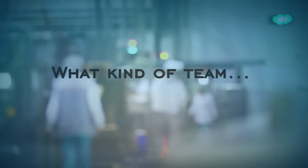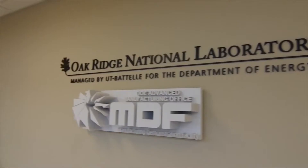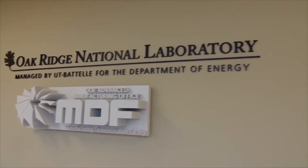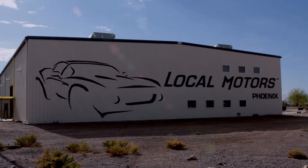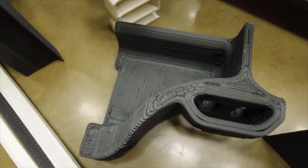What kind of team would it take to realize the design? The team that was willing to take risks. Cincinnati, Oak Ridge — MDF specifically within Oak Ridge — and Local Motors have been a three-group team that have taken huge risks to be able to meet this timeline.